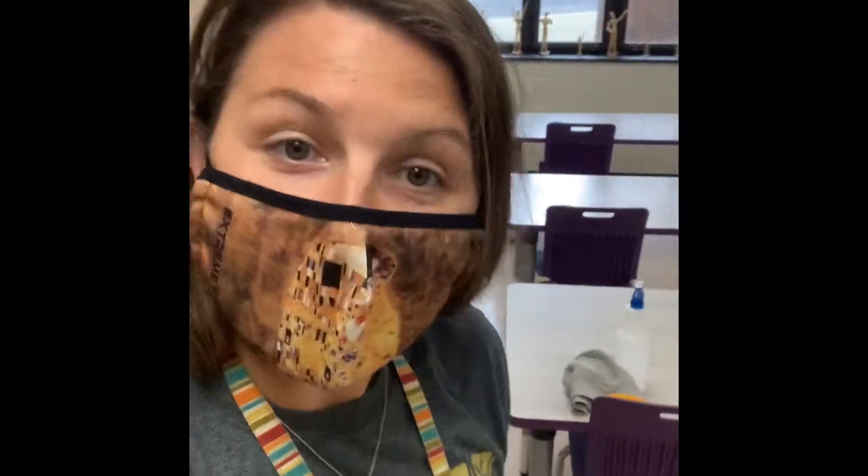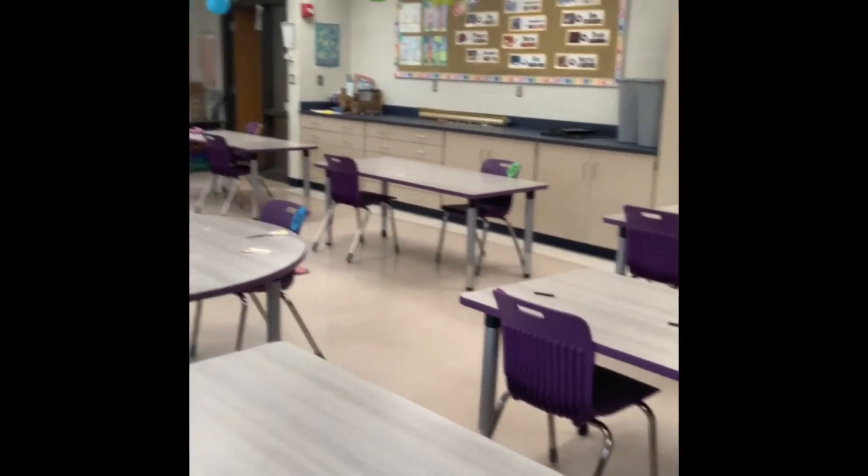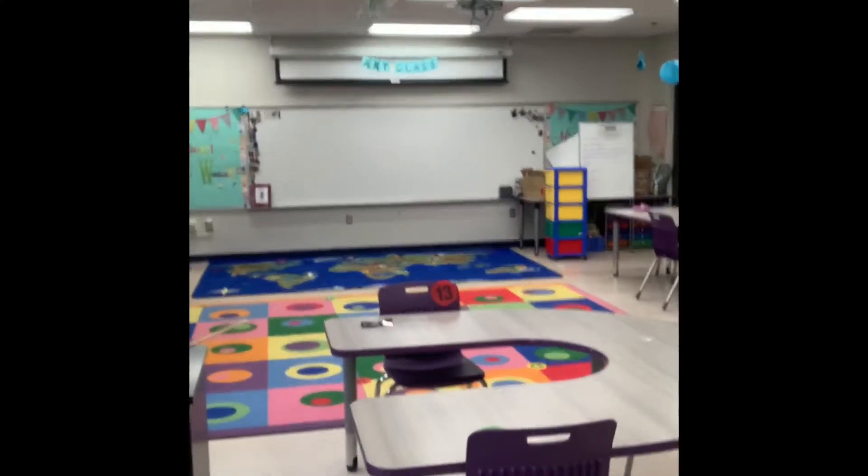Welcome to the art classroom. It looks so different, but there are some really cool things that we're doing. First of all, you'll notice that there are numbers. When you come to art class, make sure you know your class number. You will find that number on a chair or on a dot on the carpet. Here's the red table and you can see the red cranes and then you can see the numbers. When you come to art class, you will have to find your number and sit at your number.